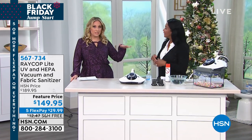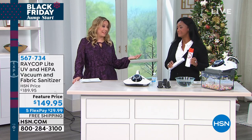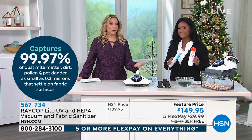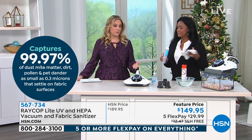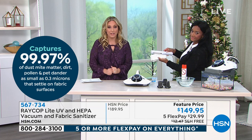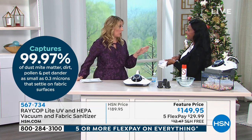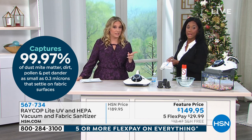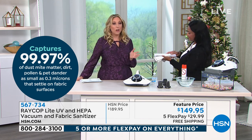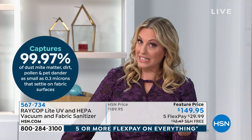We've never done a presentation where the price was better. It really is the season to get the best deal on everything. Not only are we shipping it free — which we don't always do — but we're also doing it for under $30 to get home. And because you're getting it around the holiday season, you also get the advantage of extended holiday returns.